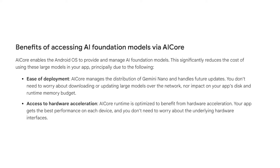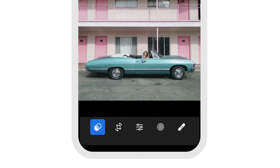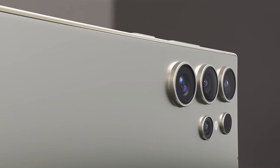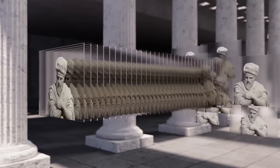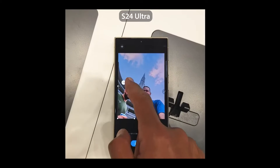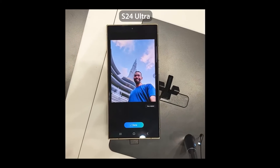This integration simplifies user experience significantly. For example, consider using a popular photo editing app like Adobe Lightroom on your Samsung S24. Typically, if you wanted to use advanced features like automatic image enhancement or object removal, the app might need to download additional AI models, which can be time-consuming and storage-intensive. However, with Gemini Nano integrated into the S24, these AI-related tasks are processed directly on the device. So when you select an AI-powered feature in Lightroom, Gemini Nano quickly and efficiently handles the processing, resulting in a faster, smoother experience.